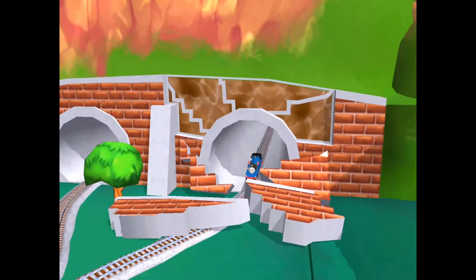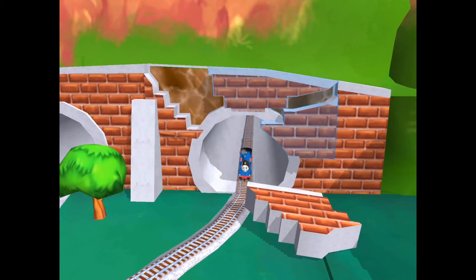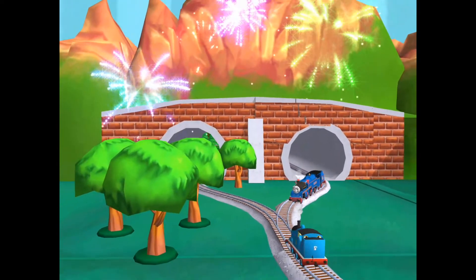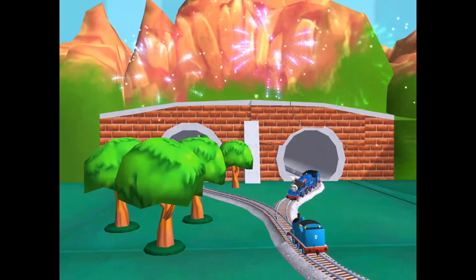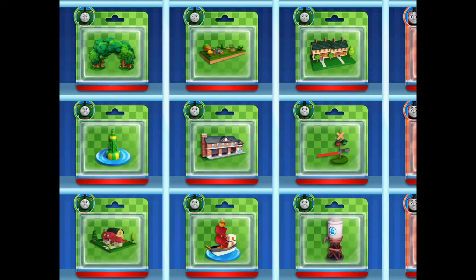Oh no! Looks like the tunnel has collapsed. Can you help? That's perfect. Thanks for helping your engine out.